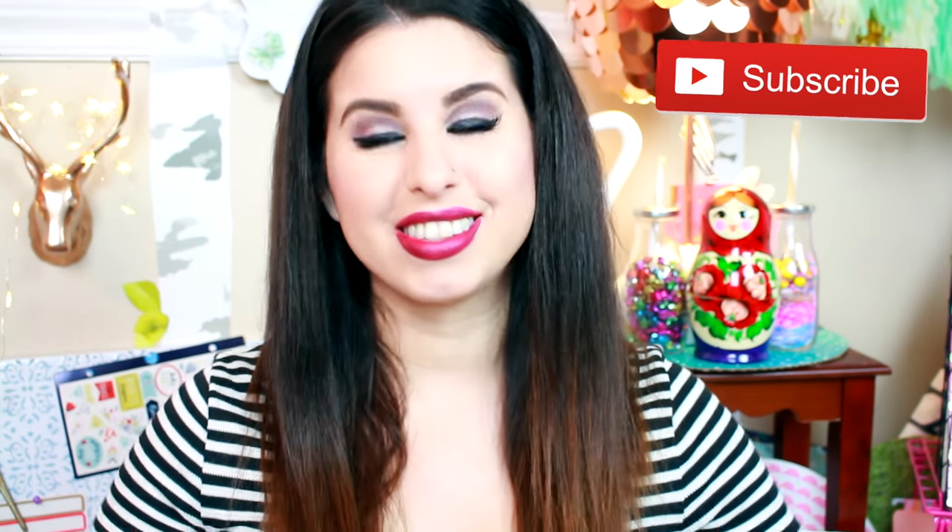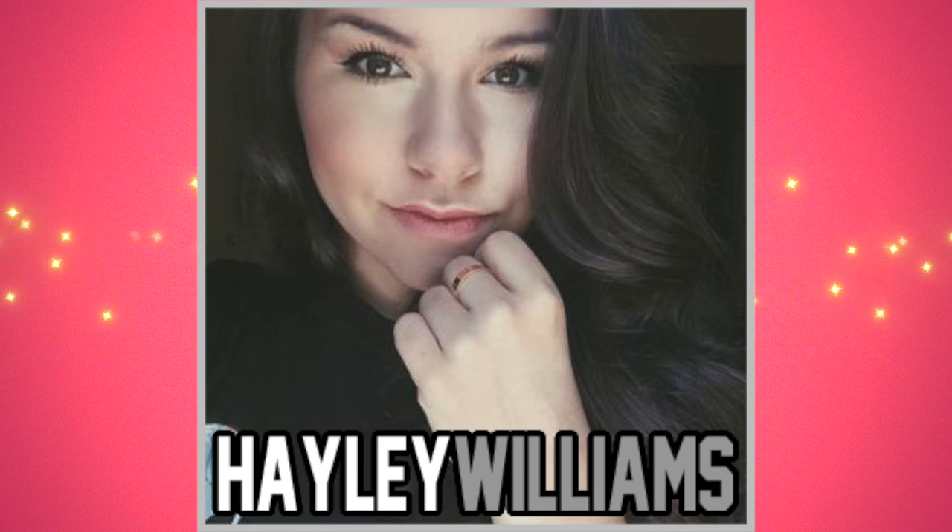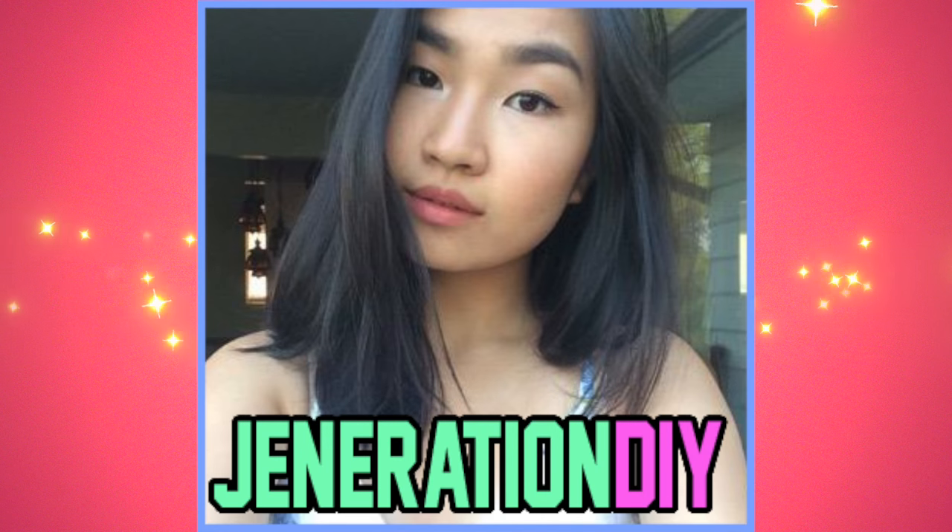I'm also giving away two MacBook Airs. If you want to enter to win, all you have to do is subscribe to become an official Glitter Critter. This is also a collaboration with some of my amazing friends including Hailey Williams and Jennifer from Generation DIY. Make sure you go check out their videos — I'll post the link at the top of the description below. Let's get started.